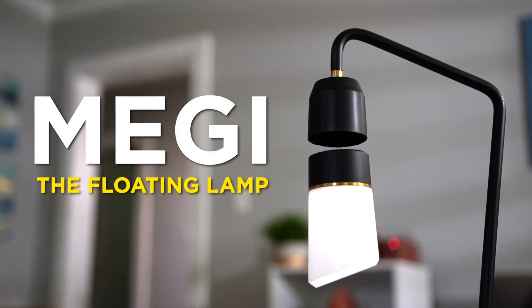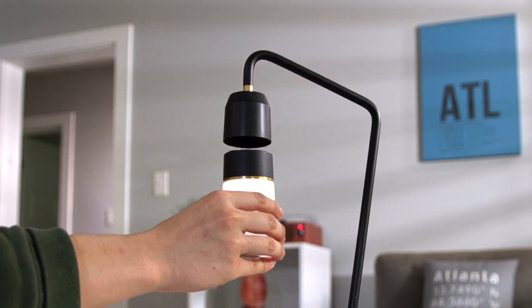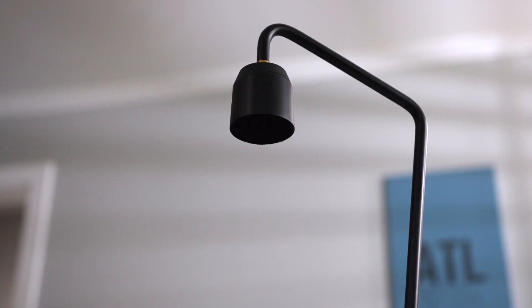Introducing Meggie, the floating lamp. Meggie is a warm, comforting light that elevates any room in your house. And yeah, it really does float — with magnets.